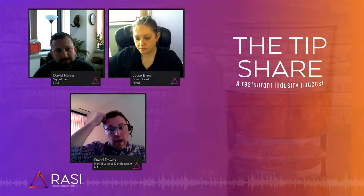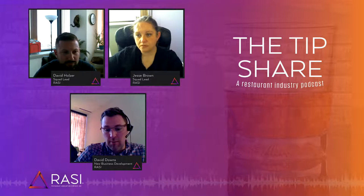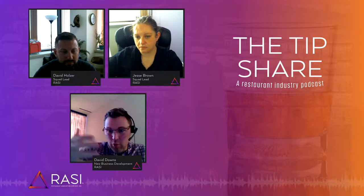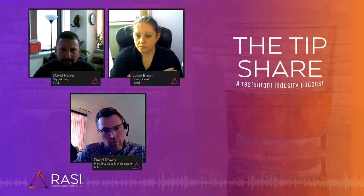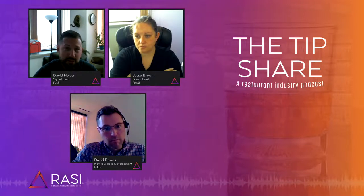Dave Holzer, I'm going to kick it over to you. Trending analysis — what kinds of things do you recommend in being able to help a client identify if there's an opportunity somewhere in their food or even potentially in their pour costs? When you're looking at a period, you want to look at it individually, but you also want to make sure you're looking at the trends, maybe the last three periods. You look at your overall food costs, your meat costs — how is it trending over the last three periods?